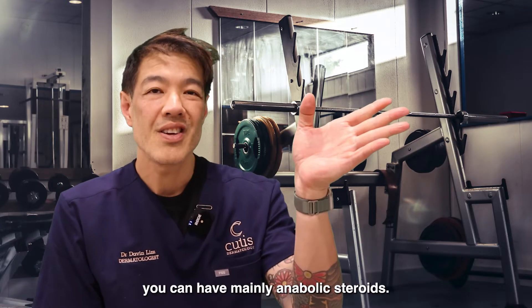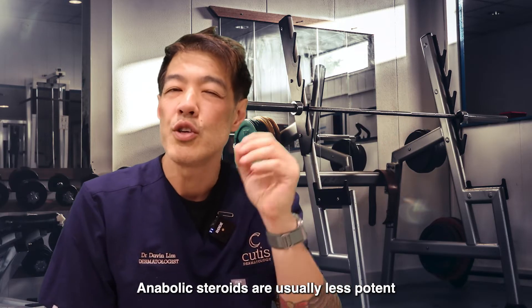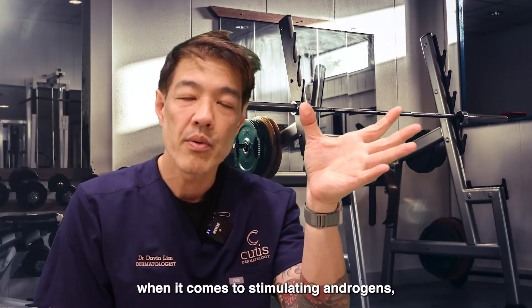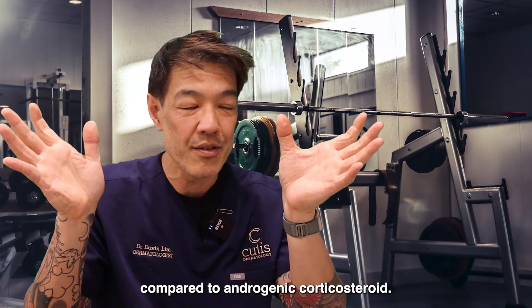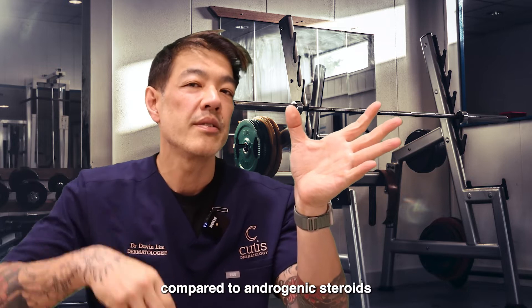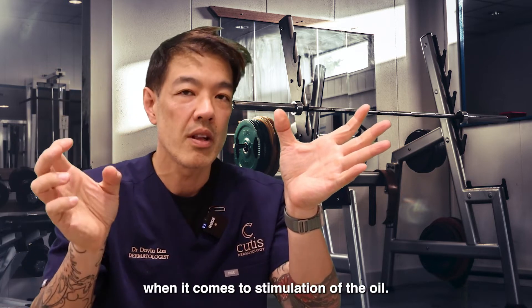Now, on the other side, you can have mainly anabolic steroids. Anabolic steroids are usually less potent when it comes to stimulating androgens compared to androgenic steroids. Normally, anabolics are less potent compared to androgenic steroids when it comes to stimulation of the oil gland.